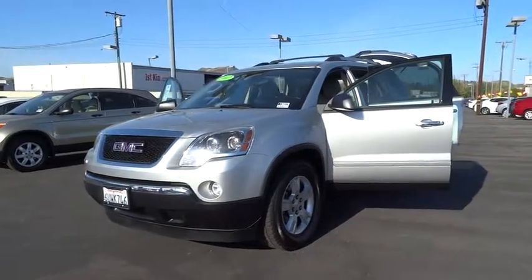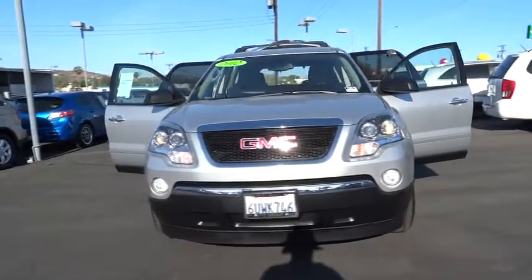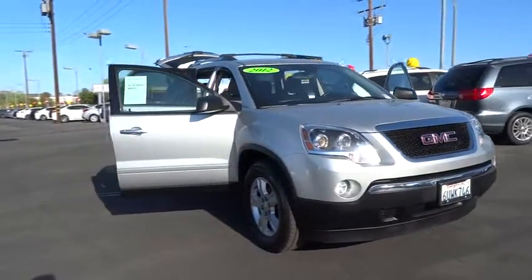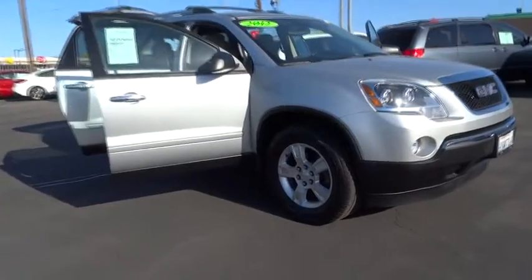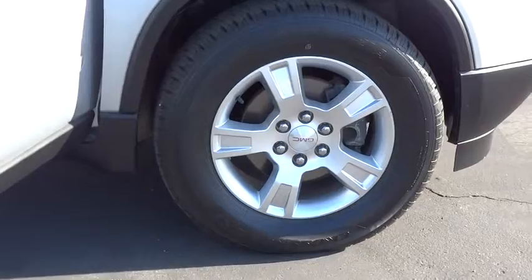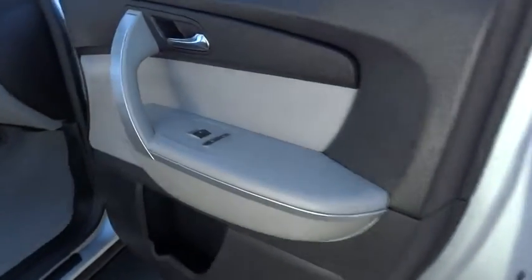2012 Acadia. The GMC Acadia has great capability coupled with exceptional safety, offering better highway fuel economy than any other 8-passenger SUV, advanced technology and thoughtful ergonomics. The Acadia is a premium utility that rejects compromise and is priced below $25,000.